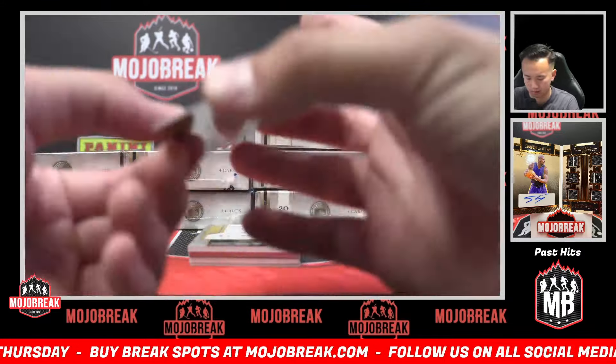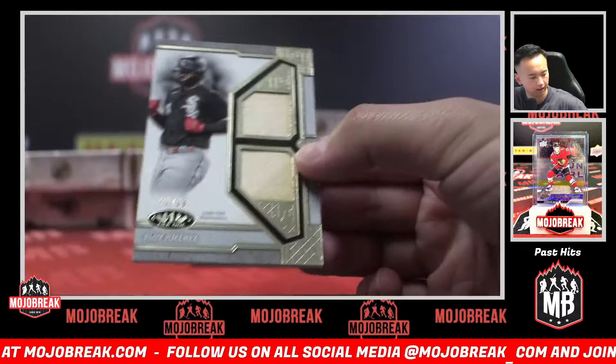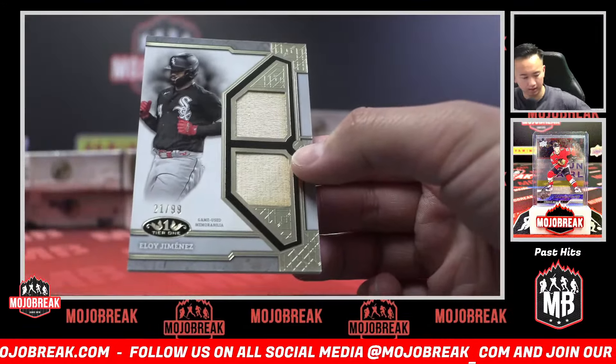Mariano Rivera! It's a dual relic, 99 — Eloy Jimenez, White Sox.